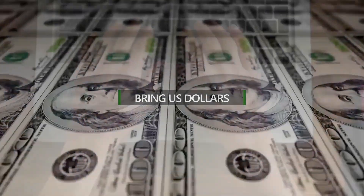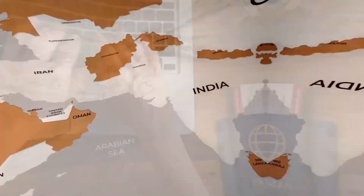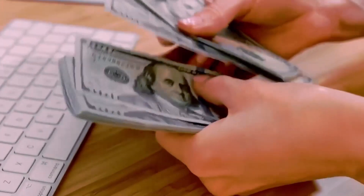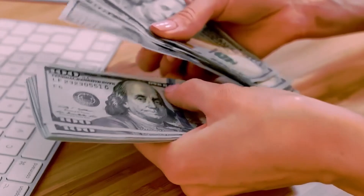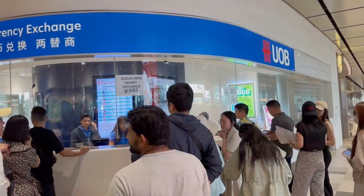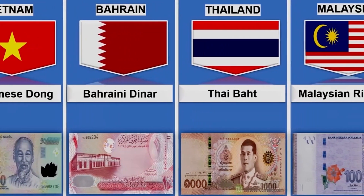Tip 1: Bring US dollars. When planning your travels, aside from securing your destination's local currency, it's wise to carry US dollars in addition to the local currency of the place you're visiting. In many locations around the world, it can be challenging to find currency exchange services willing to accept less commonly traded currencies.